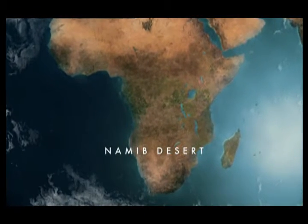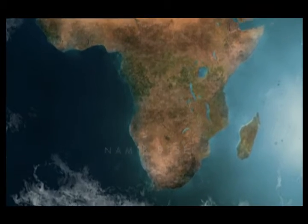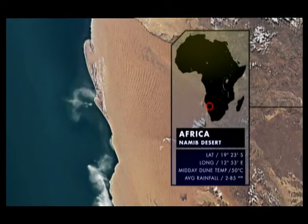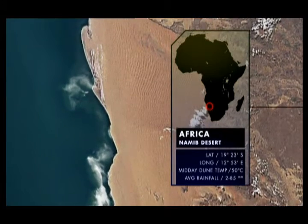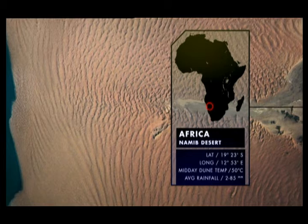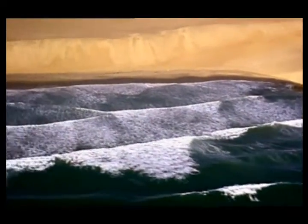Running down Africa's southwest flank lies the Namib desert. 2,000 kilometers long and 200 kilometers wide, this is not Africa's largest desert but it is its oldest. Created by an 80 million year feud between the African coastline and the full force of the Atlantic Ocean, it's a startling place.